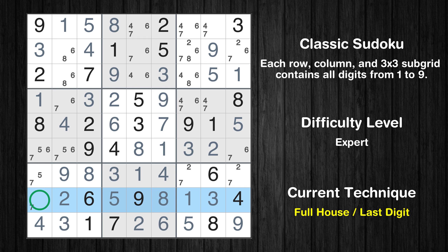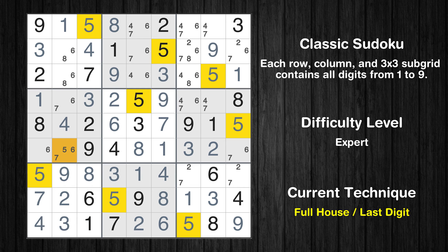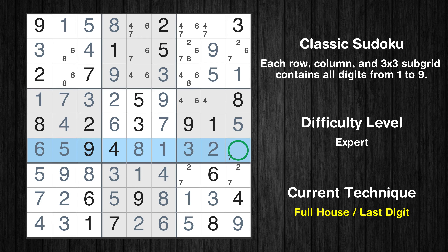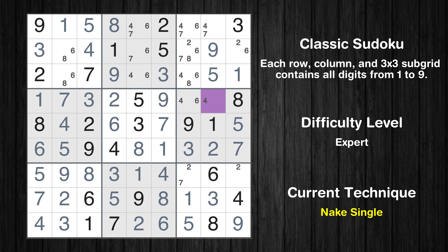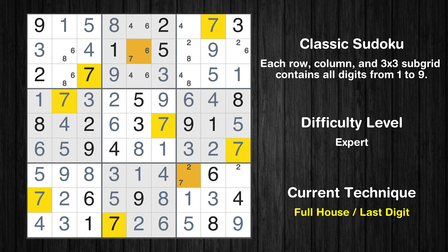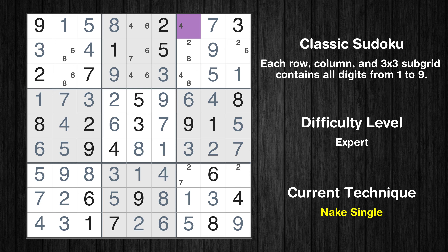Only 7 is missing in the 8th row. Only 5 is missing in the 7th box. Only 6 is missing in the first column. Cell row 4, column 2 is a naked single. Only 5 is missing in the 4th box. Only 7 is missing in the 6th row. Cell row 4, column 8 is a naked single. Only 6 is missing in the 6th box. Only 7 is missing in the 8th column. Cell row 1, column 7 is a naked single. Only 6 is missing in the first row.